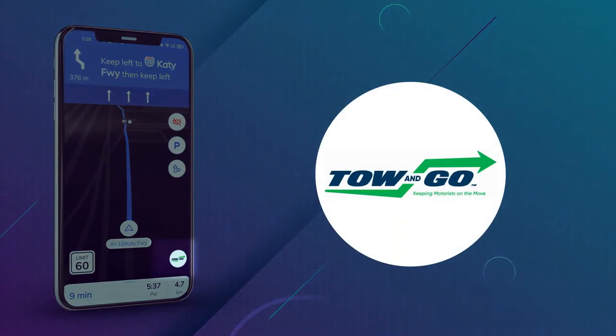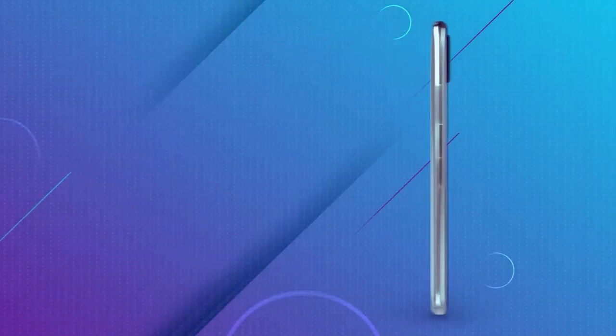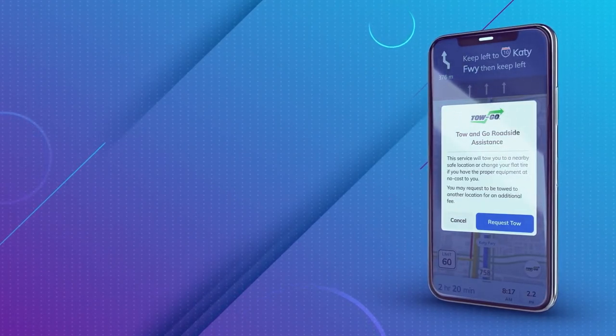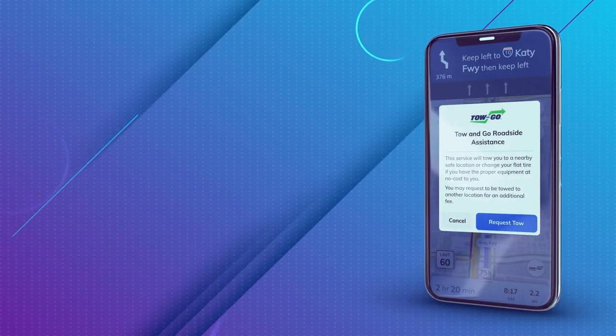That's when he spots the Toe&Go logo on the ConnectSmart app, which was triggered to appear after his prolonged stop on the freeway. With a quick tap, the Toe&Go feature is launched with a quick introduction to the service. Tim can't believe his luck — he hadn't heard of Toe&Go before, but the prospect of not laying down on the hot asphalt in his suit has his attention.